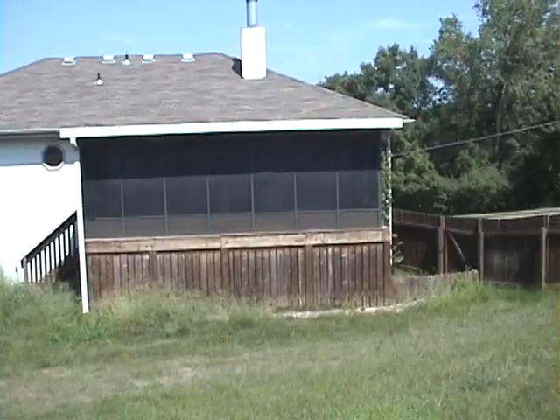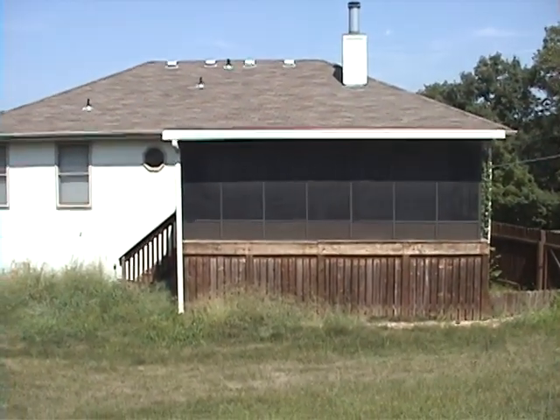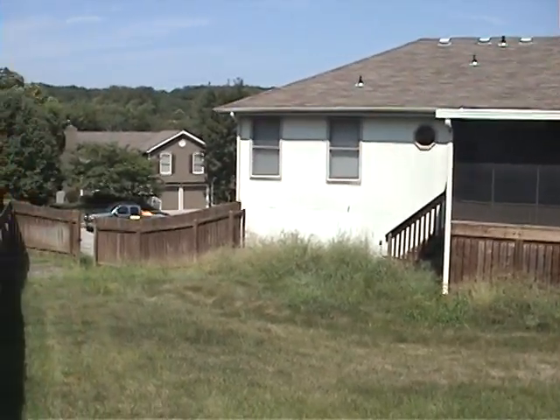Very nice neighborhood. Here's the backyard — it's got a screened-in deck and porch with storage underneath. The backyard is all fenced.